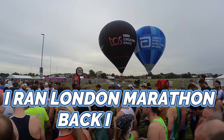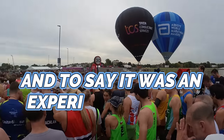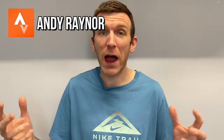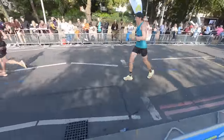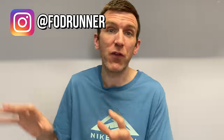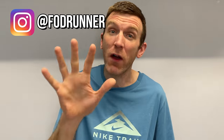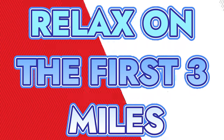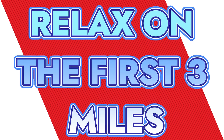I ran the London Marathon back in 2022 and to say it was an experience was an understatement. I still personally struggle to unpack everything that happened in the week leading up to the race and the race itself. So much went on, which we'll talk about at the end of the video. Right now I want to give you five things I took away from 2022 that I want to implement differently in 2024.